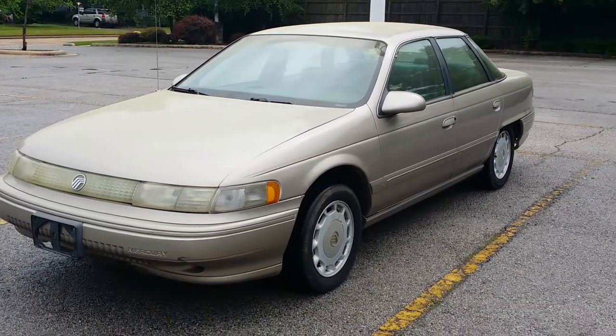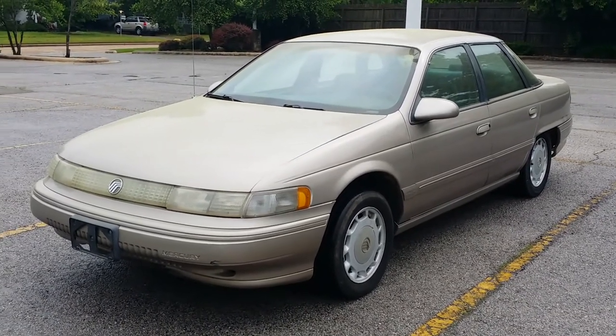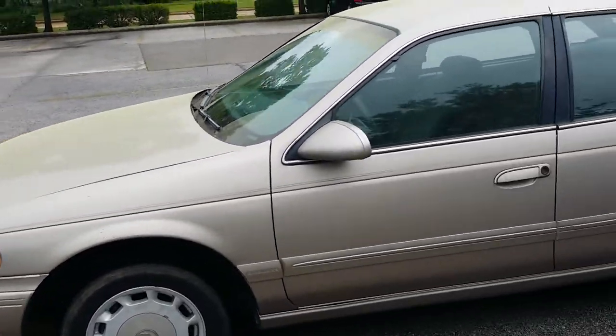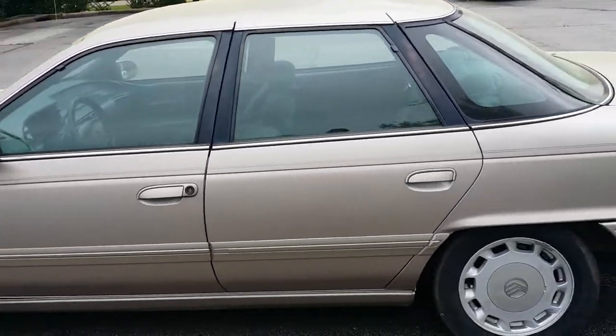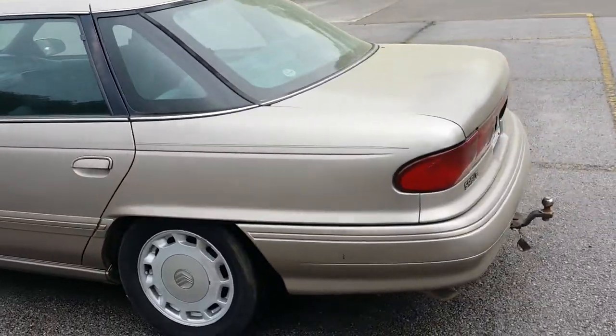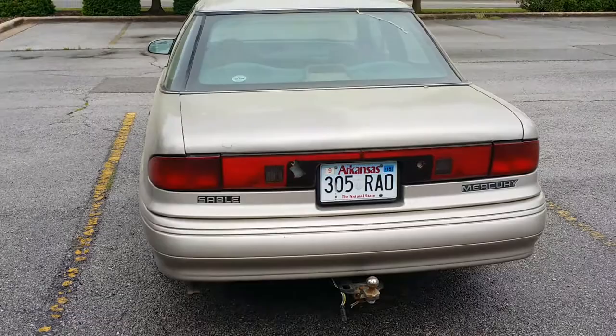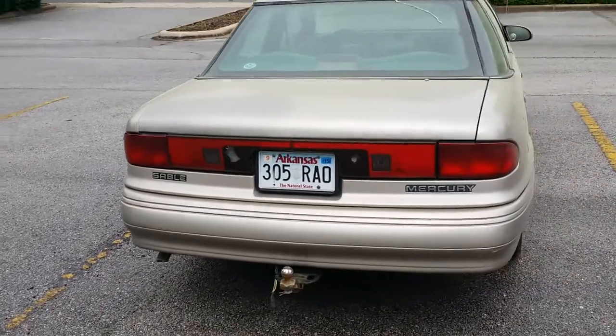1995 Mercury Sable SL, I believe. The light pollen haze on it is caused from being parked underneath an awning. I haven't been driving it for a few weeks.